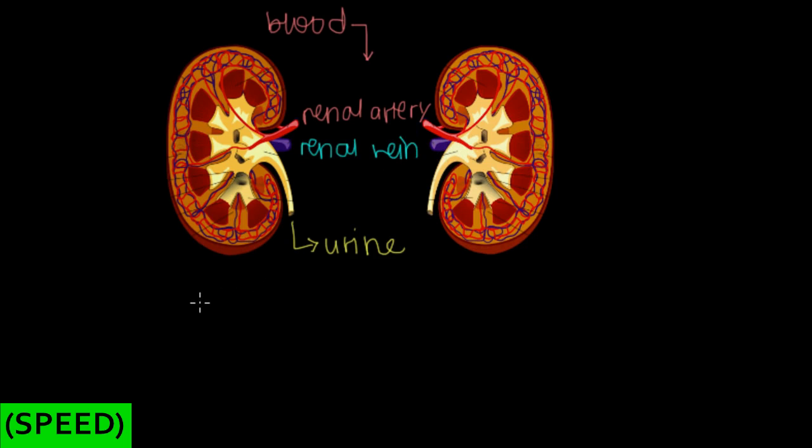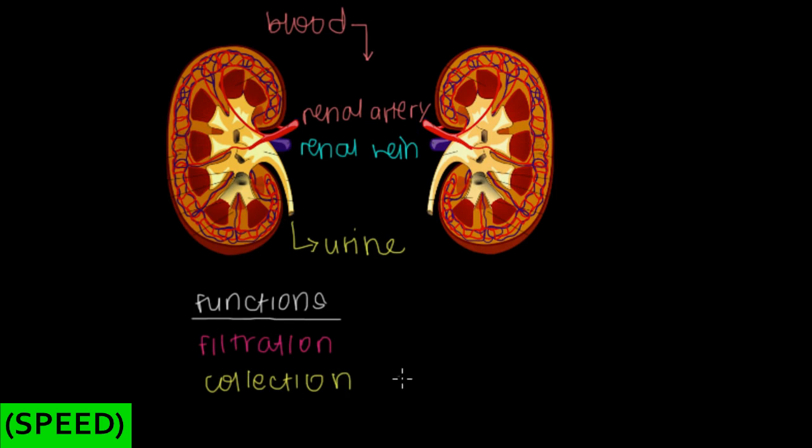Now we know how blood enters and leaves. The two main functions the kidneys carry out are filtration and collection. We take our blood and filter it so that waste products and some important molecules like ions, amino acids, and glucose end up in a filtrate that passes through the kidneys. Some things in the filtrate we want to get rid of — the waste — and the second important function is collection. Between these two jobs, the kidney takes in blood and puts out urine.